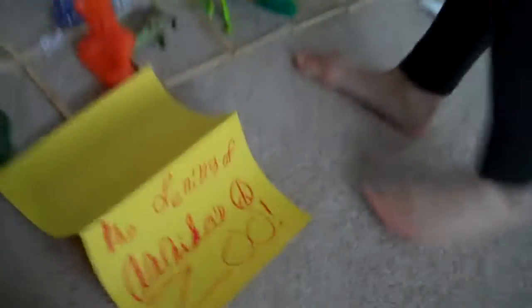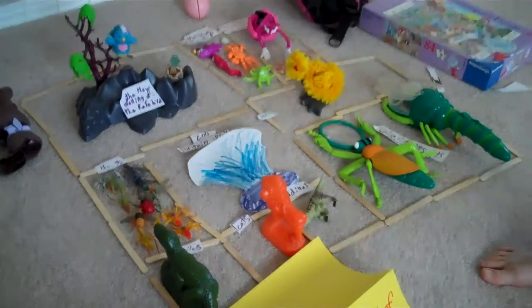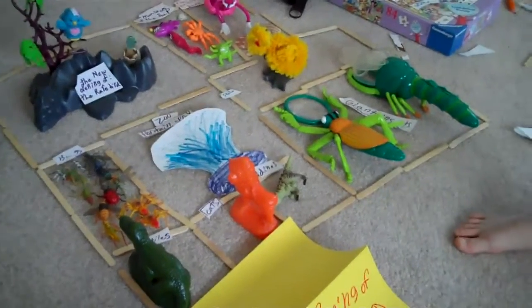There's the opening of Annika's Zoo. We look at the whole thing and there it is. Nice job. Do the video of it. I think I did do the video of it. Can we watch it? And now I'll push stop.